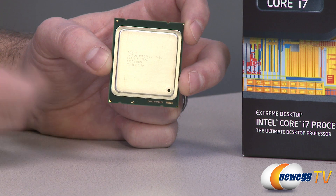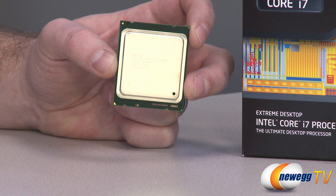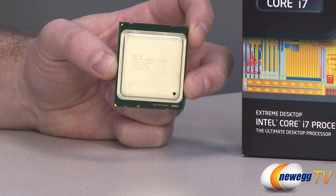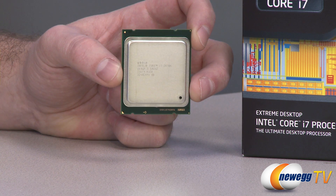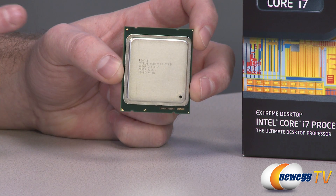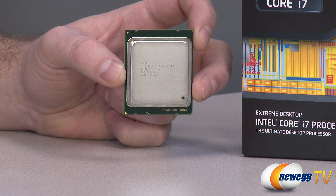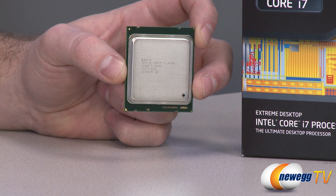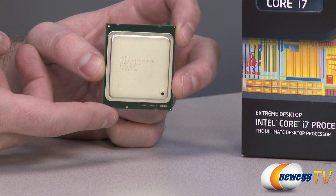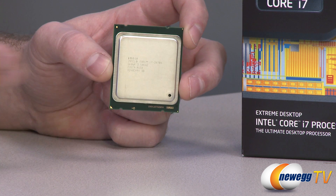The voltage range is between 0.6 volts and 1.35 volts. One of the awesome features of this processor is 40 total PCI Express lanes — fully PCI Express Gen 2 compatible. There is also PCI Express Gen 3 compatibility, though that varies based on the motherboard. The 40 PCIe lanes is what makes this a real beast, especially for workstation-type activities, giving you a massive amount of bandwidth from your PCI Express slots up to the processor.